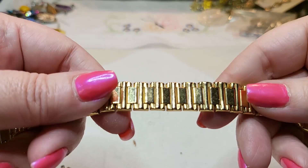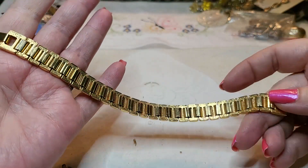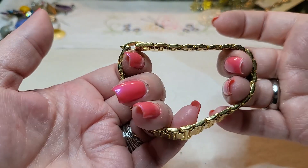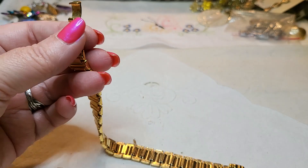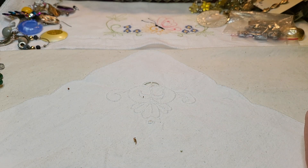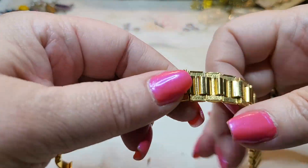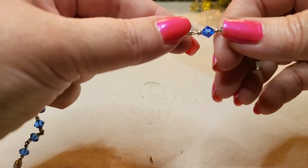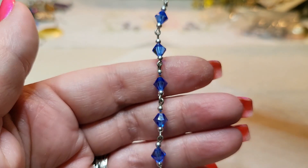We have a bracelet with a box clasp. No name on it. Yeah, it's an eight — very good condition, very nice. We have another bracelet — oh, this one's an eight and a half. That's acrylic and silver tone.